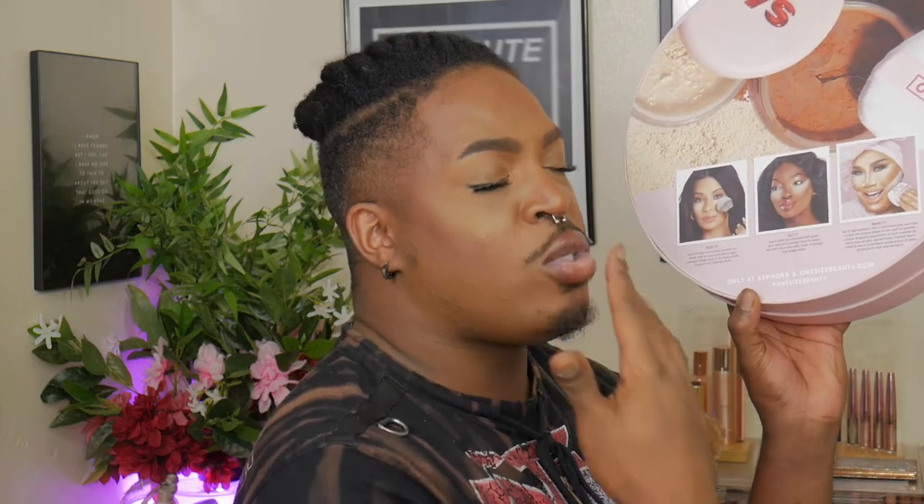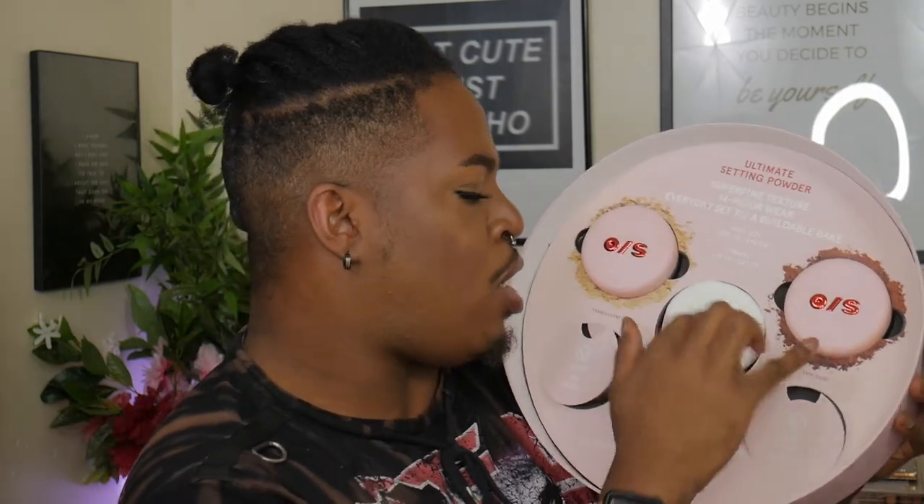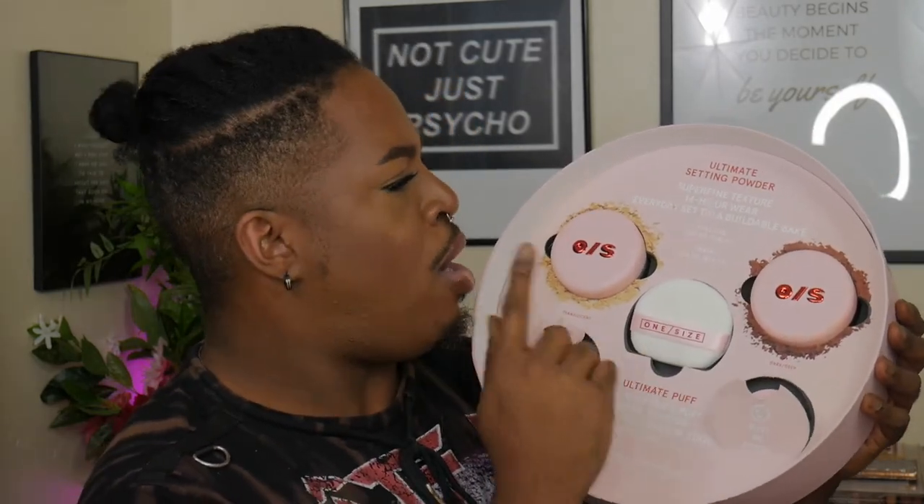I'm not going to do too much of the dusting motion because I really don't dust loose powder on — I prefer pressed powder for that. Just like Patrick, I need the coverage. I like to use a face powder to set my foundation, then set and bake with loose powder. In the PR packaging we get two full-size powders, two miniature-sized powders, and the powder puff.